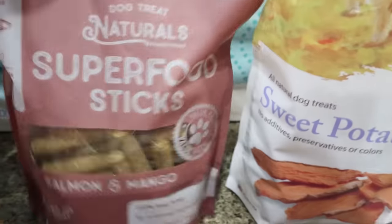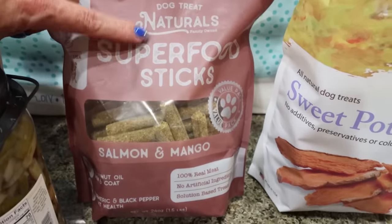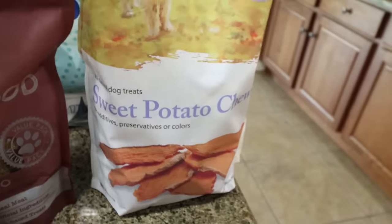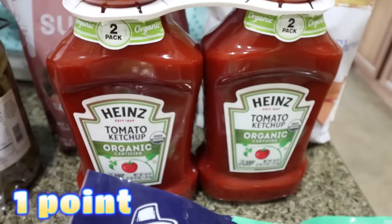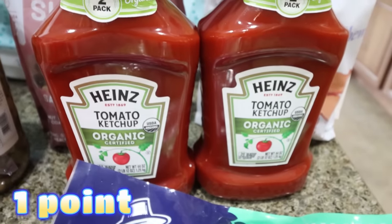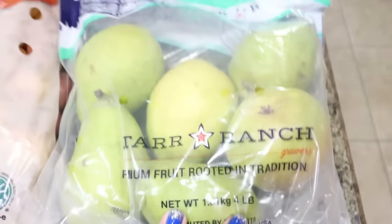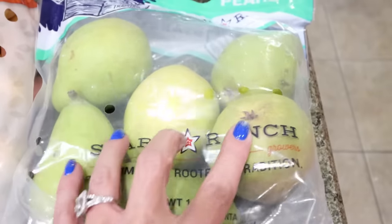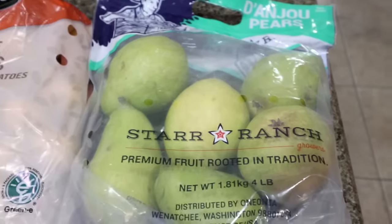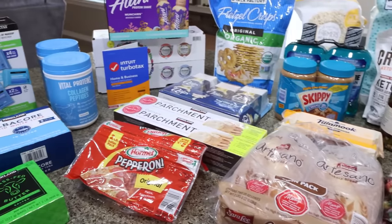I did get some dog treats — they had these superfood sticks in salmon and mango, which are human grade. Same with these sweet potato chews — all that's in there is sweet potato, a nice clean dog treat. Then I picked up a two pack of the organic Heinz ketchup — Troy uses a lot of ketchup and I'd rather he have the organic one. I also grabbed some pears — they sounded really good and they're really hard, so I'm hoping they ripen quickly. That is everything I picked up at Costco — let's jump into the rest of the grocery haul.